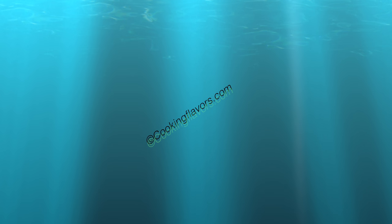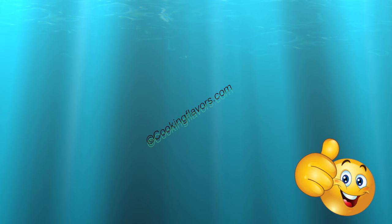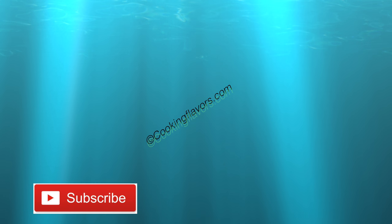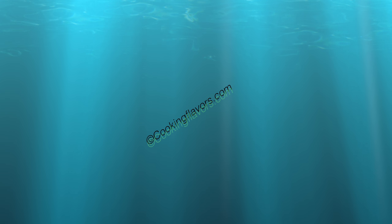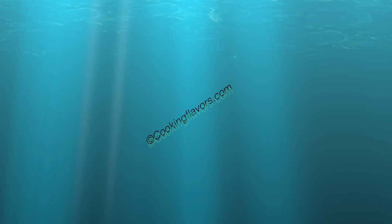If you enjoyed this video today, please do give us a thumbs up and post in your comments and suggestions. If you are new to our channel, subscribe and do not forget to click on the bell icon to get all our updates immediately. Till we see you again with another new and interesting video — thank you and happy cooking.